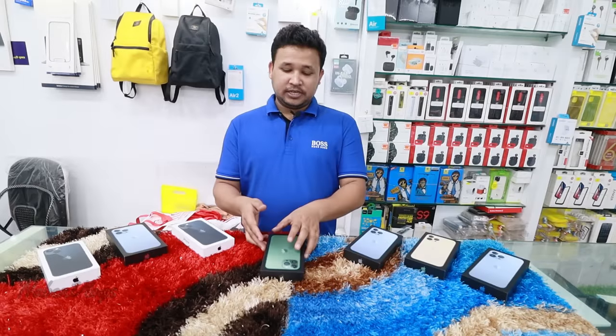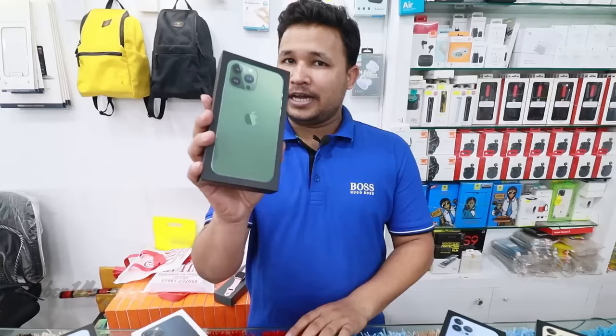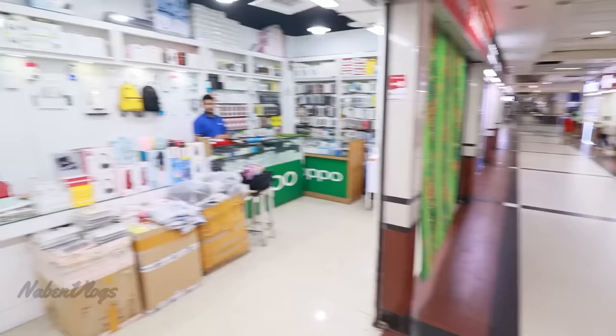We are now using iPhone 13 Pro Max LPN Green and we will unbox it. Hello, welcome, hello everyone. Today we are working on a very good day.